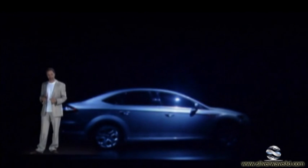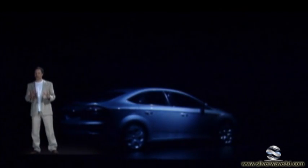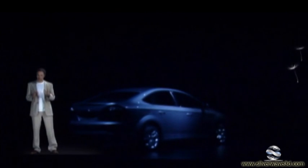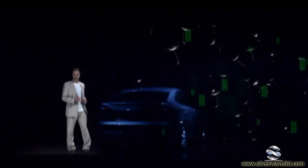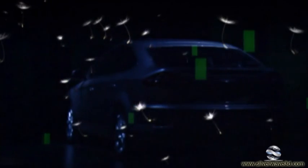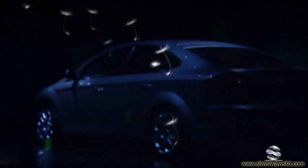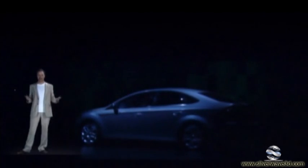The solar reflective glass is only one example of how the new Mondeo's impact on the environment has been reduced. Following the new Galaxy and S-Max, it's Ford of Europe's third vehicle that has been designed with an innovative, industry-first set of environmental, societal and economical criteria in mind — the Ford Product Sustainability Index.